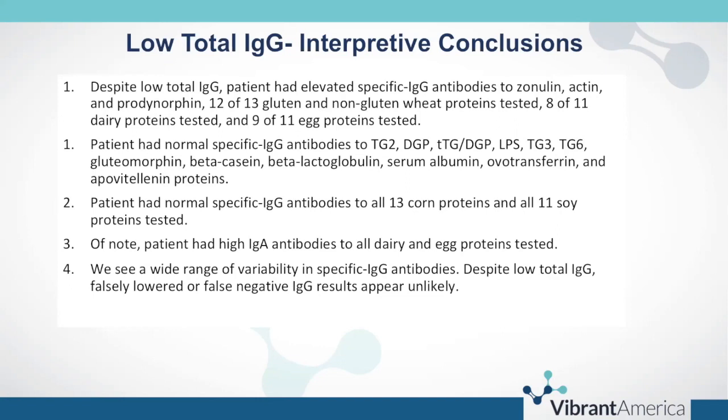So we see a wide range of variability in the specific IgG antibodies. Despite low total IgG, the likelihood of falsely lowered or false negative IgG results appears unlikely.